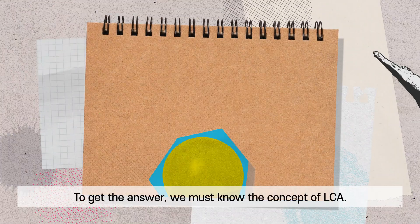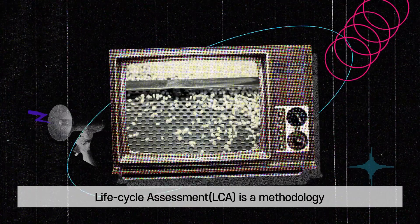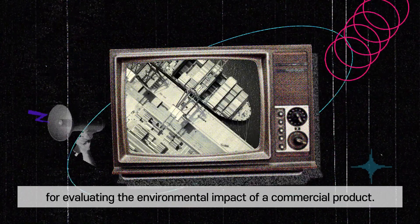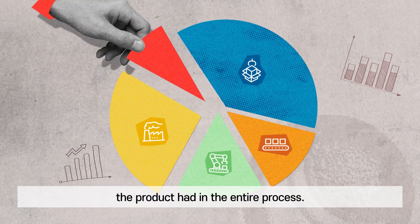To get the answer, we must know the concept of LCA. Life Cycle Assessment is a methodology for evaluating the environmental impact of a commercial product. It gives you a numerical figure on how much impact the product had in the entire process.